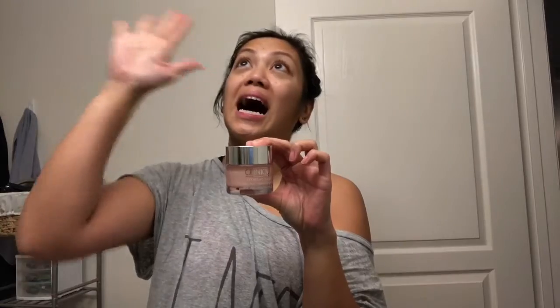After all that, I use this legit moisturizer from Clinique. I got it for free and I'm not going back to my old moisturizer anymore. It plumps up your skin and it makes your face super soft.